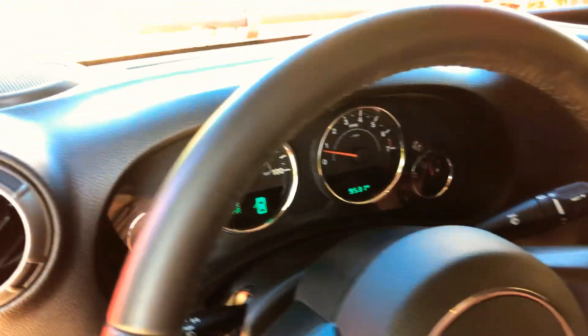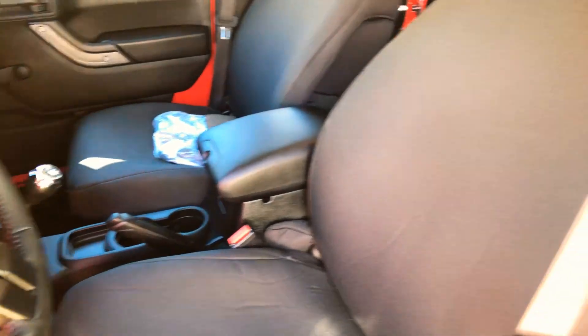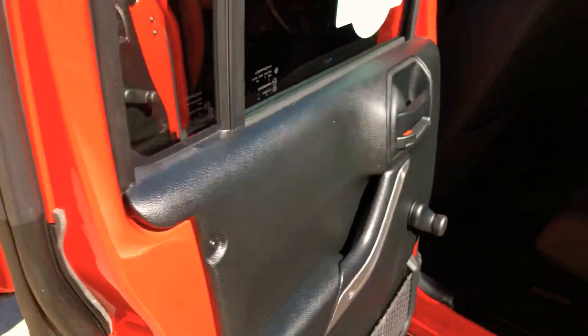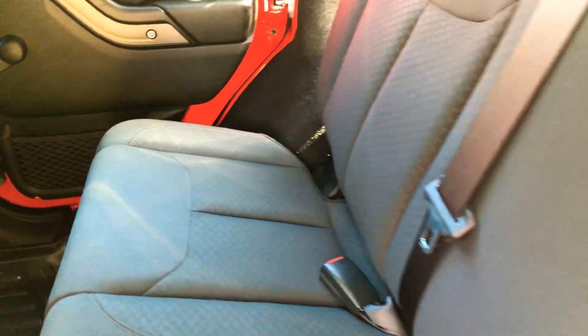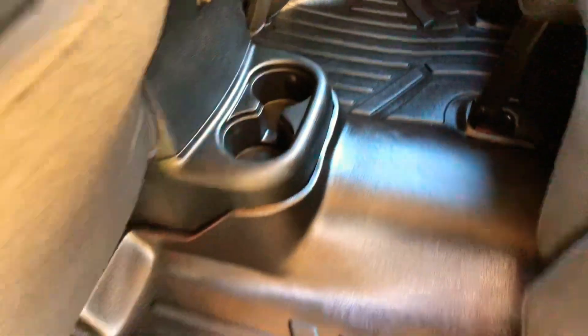Now we're outside so you can hear the exhaust. Pretty cool — going down the road at 60 miles an hour you can barely hear it, so it's not going to be annoying. It's also got the original muffler in the back if you want to put it back to factory — you can revert it, no problem.